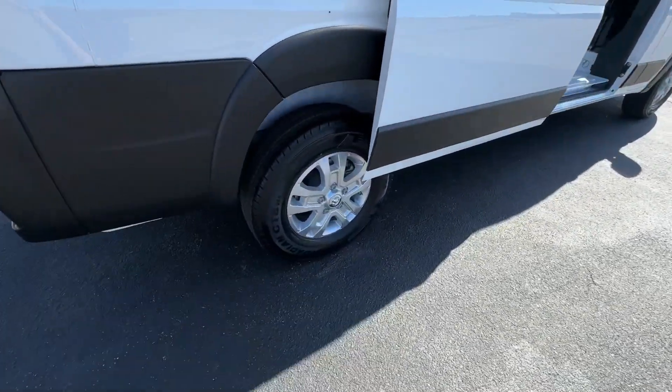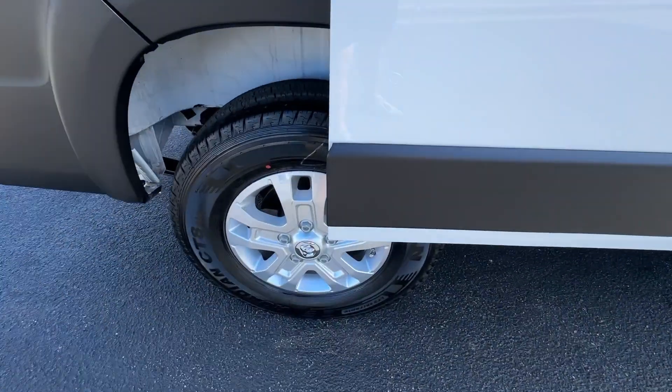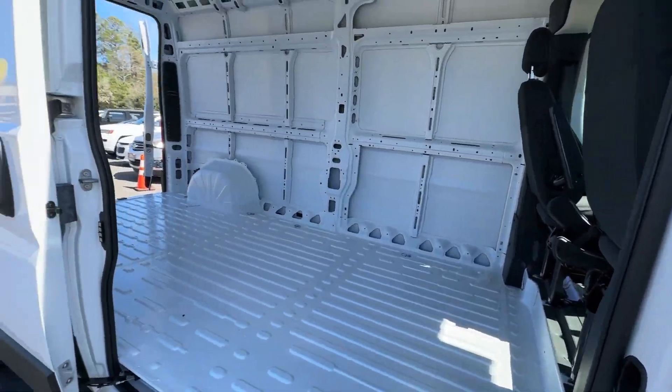Fog lamps, lane keeping assist, satellite radio, backup camera, adaptive cruise control.